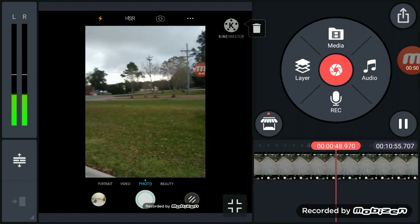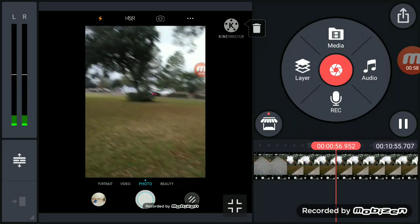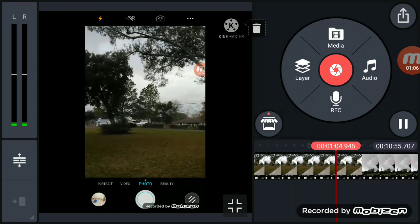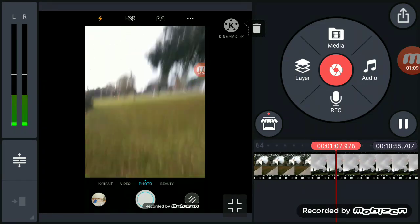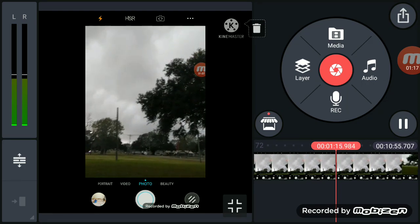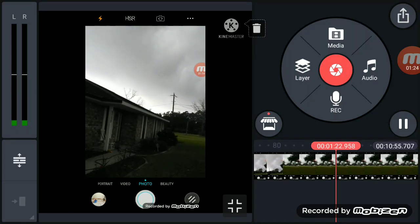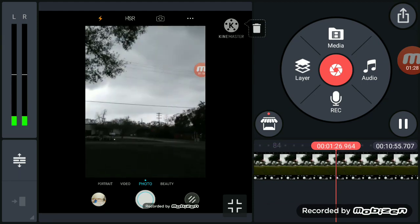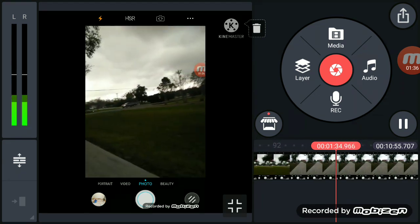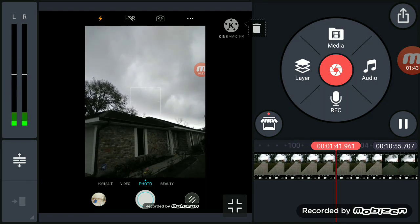There could be a potential tornado coming, guys. Look at how the leaves are blowing off the trees — it is insane. Just look at these storm clouds here. Fast moving clouds right up here, clouds are moving very fast. The sky looks a little green right over there.